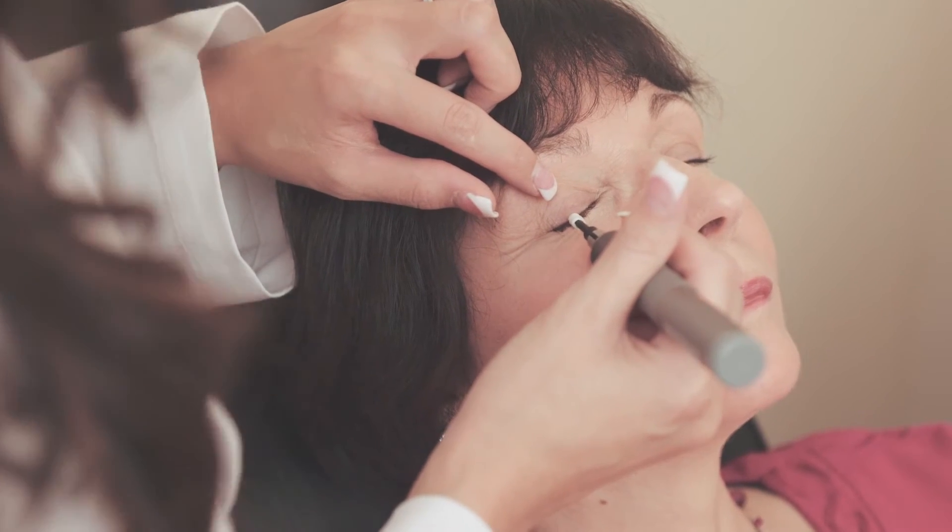I had itchy, dry eyes — I couldn't wear my contact lenses all day anymore. I came in and Dr. Teske took a look at my eyes and told me I had blepharitis, and we had a treatment done in the office here. It was great. It was one hour, it wasn't painful, it was very comfortable. I was able to put my contacts right back in and drive home, and so far so good.